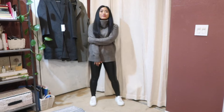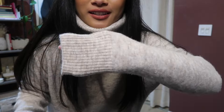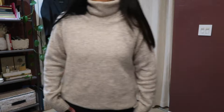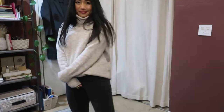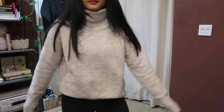I also have that same Aritzia turtleneck in a white/ivory creamy color, and I've switched out the Daria pant for some black denim pants, pairing it again with my white Common Projects sneakers. This look is super elegant because of the color of the sweater and the contrast with the black denim, while the sneakers keep it casual. I love this outfit!